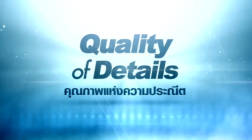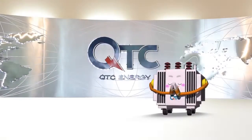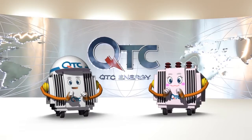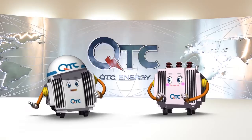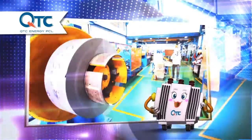Quality of Details. Hello, I am Ms. Quality. Hello, I am Mr. Details. Welcome to QTC Energy Company Limited. Today, we will show you around the company and introduce you to our superb working process. You will see every step of our quality work.